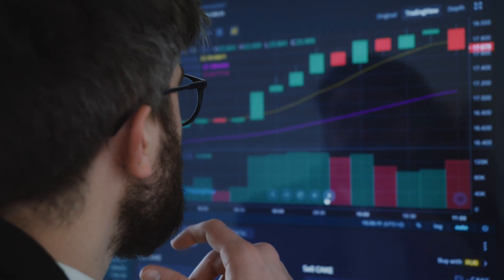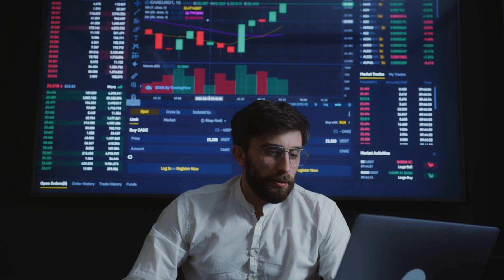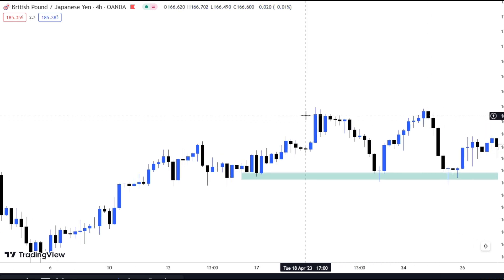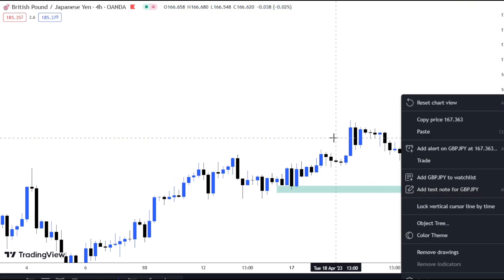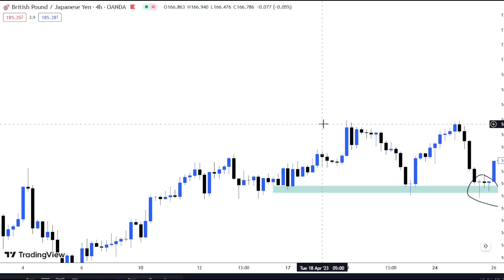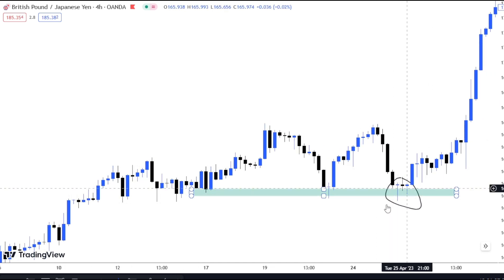Now we're going to be looking at the multiple candlestick rejection pattern. At the demand zone you see them like this — it indicates buying pressure and shows that price is actually rejecting at that key level. We're going to look at some examples. Right at this point you can see that we have multiple rejection candlesticks on our four-hour timeframe. For this multiple rejection candlestick to be valid, it has to be at the support level.